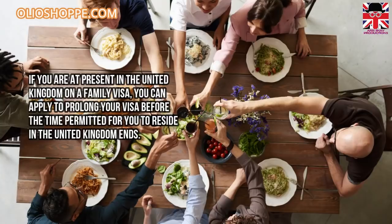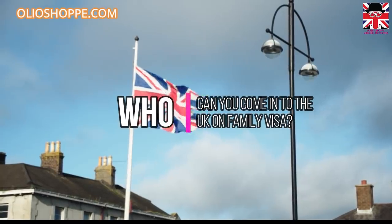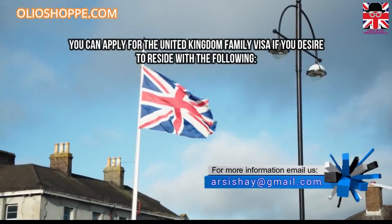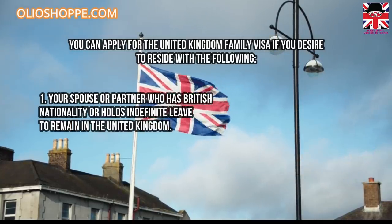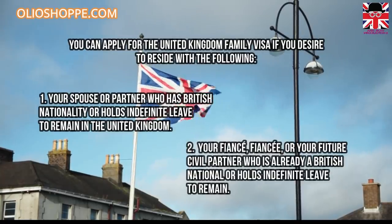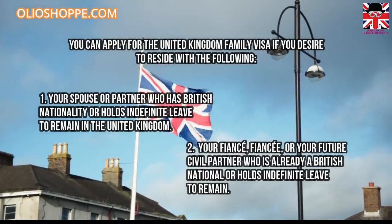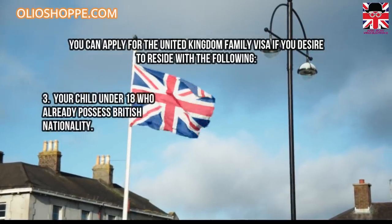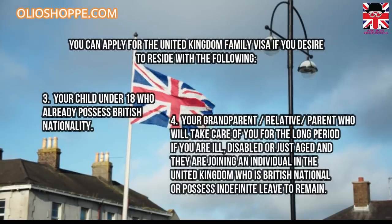Who can come into the United Kingdom on a family visa? You can apply for the United Kingdom family visa if you desire to reside with the following: one, your spouse or partner who has British nationality or holds indefinite leave to remain in the United Kingdom; two, your fiancé, fiancée, or future civil partner who is already a British national or holds indefinite leave to remain; three, your child under 18 who already possesses British nationality.